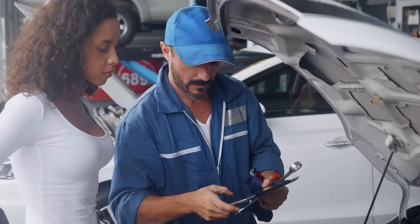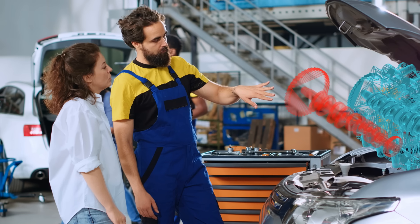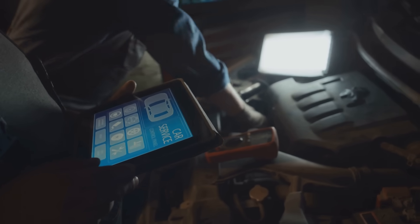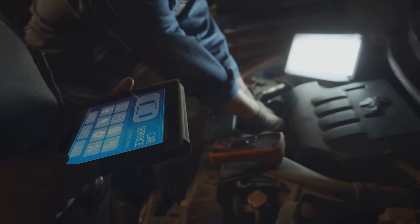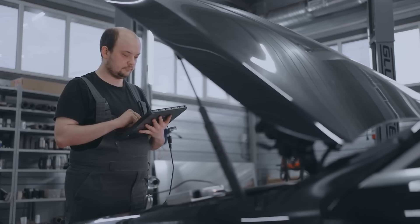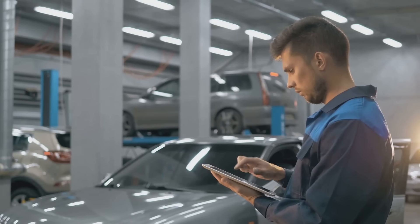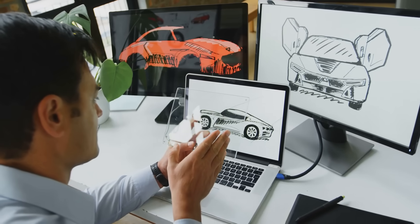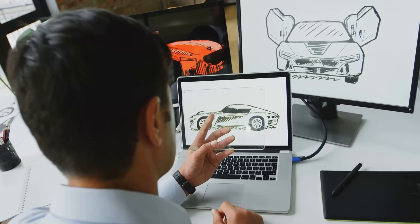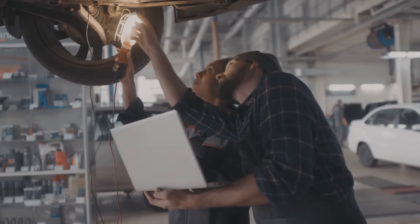But what happens when you encounter a problem that even the most experienced mechanic hasn't seen before? Well, AR has a solution for that, too. With remote assistance, technicians can connect with experts anywhere in the world, sharing live visuals and annotations through their AR devices. Imagine a mechanic in a small town coming across a rare electrical issue. With AR, they can connect with a specialist thousands of miles away who can see exactly what the mechanic is seeing. The expert can then provide real-time guidance, drawing on the mechanic's field of view, highlighting wires, and even circling components that need attention. It's like having a team of specialists on call, 24-7, ready to tackle any challenge.